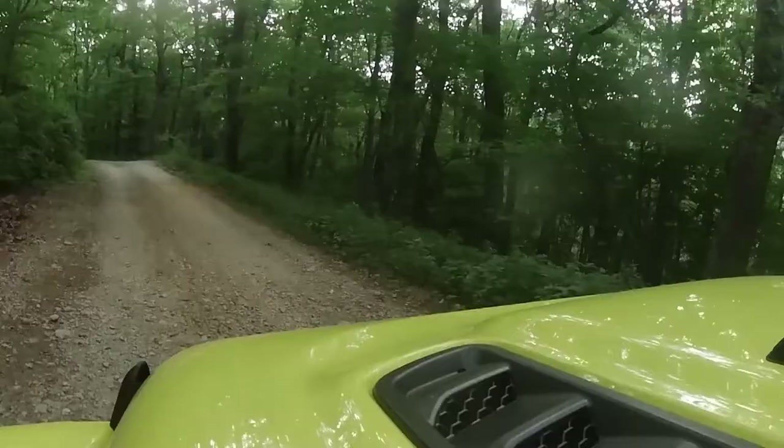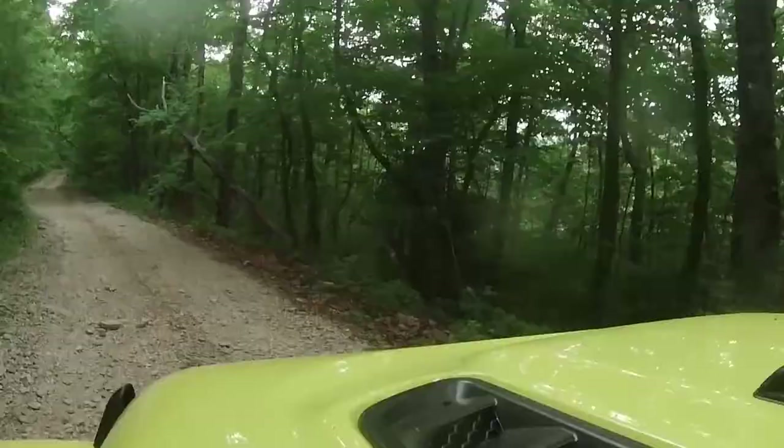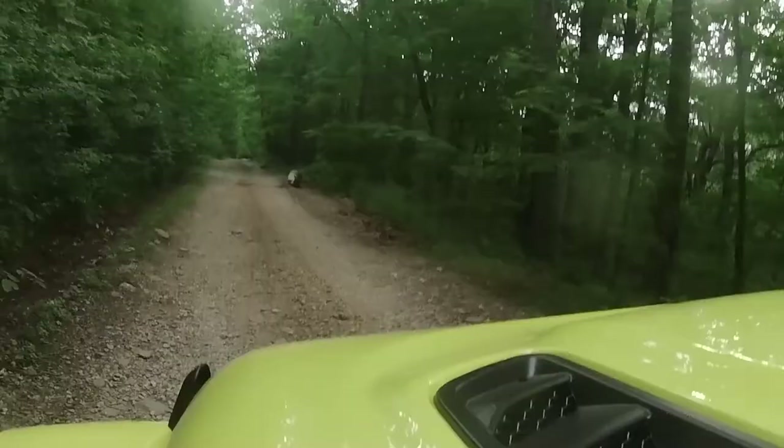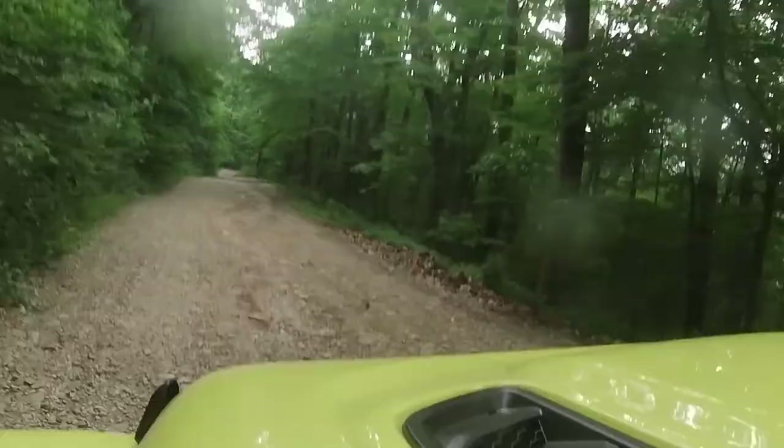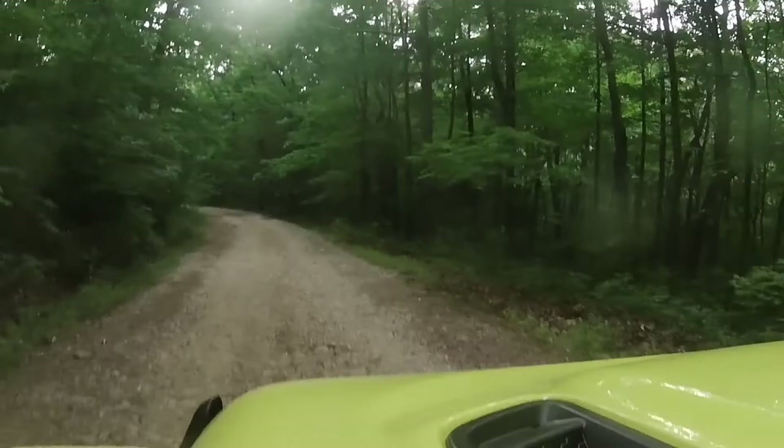We weren't planning to come down the same trail that we came up the mountain, but when we were at the top, one of the people that we passed earlier in the video actually stopped to tell us that they tried the other couple of trails off the mountain and both of them were unfortunately closed. So we ended up heading down the mountain the same way that we came up. It's still pretty cool to get up there and get outside, but I wish we could have explored a little bit more while we were up there.